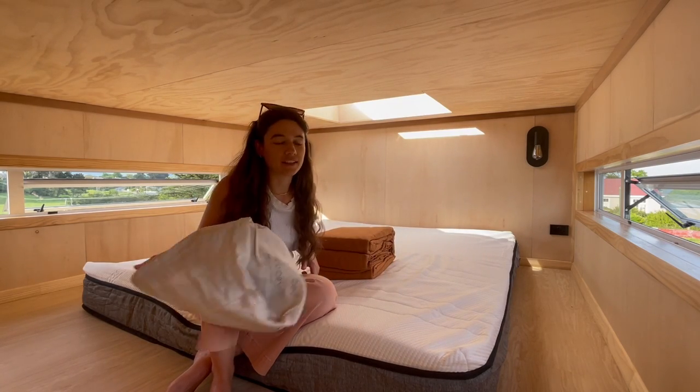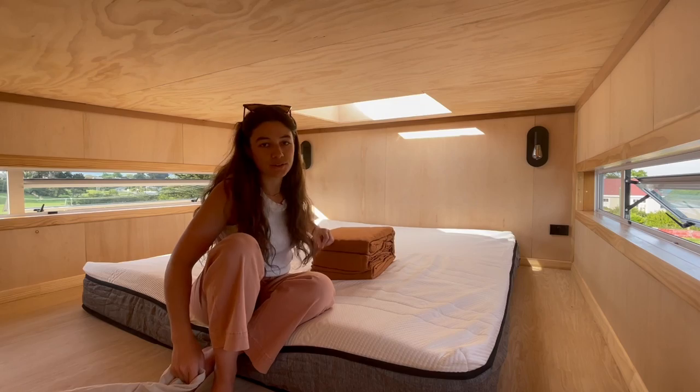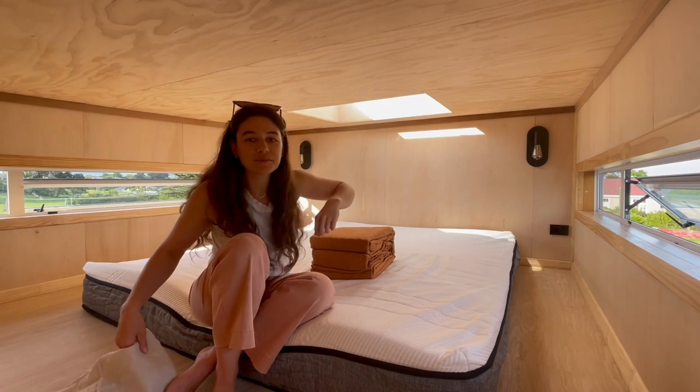So I'll just spend the next goodness knows how long making this bed.